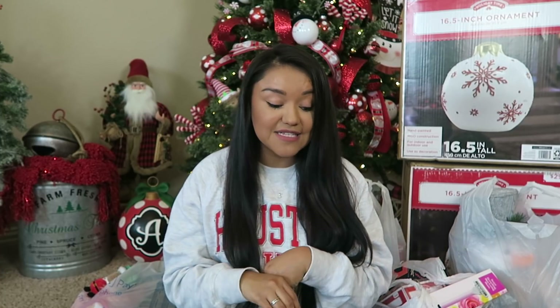Before we jump into today's video, I hope you guys had a very merry Christmas. I hope that you've had some time to just wind down and relax. And before we get into it, if you are new around here, I'm Bianca. I love all things Christmas and I am a bargain shopper.